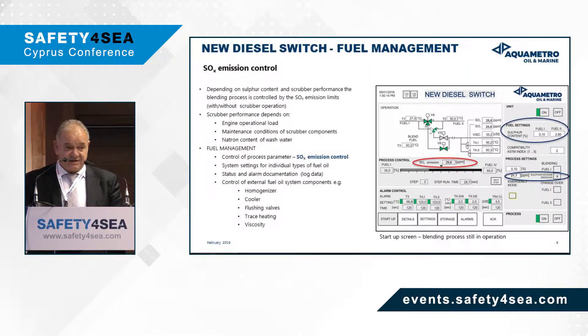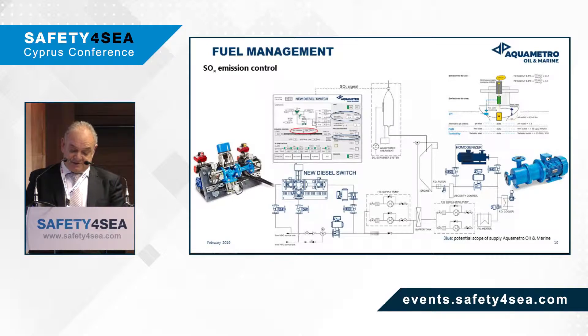We enter the fuel settings for each of the fuels that are to be blended, and on the left-hand side of the display you can see the progress of the process. Our system will also control the homogenizer, the coolers, flushing valves, trace heating, and viscosity meters. We get a signal from the emissions monitoring system installed on the scrubber, and once our system detects that the maximum level has been surpassed, it will initiate the blending process in a controllable manner, pass it through the homogenizer, and produce a compliant fuel that burns with low emissions.